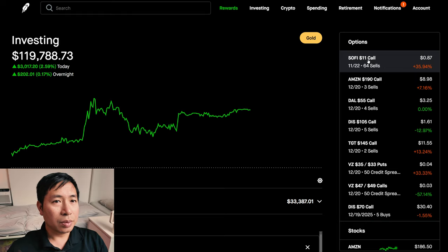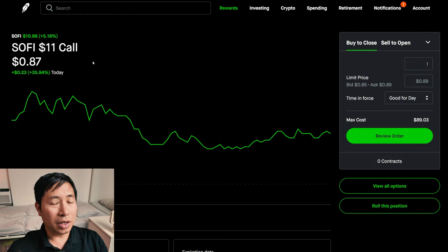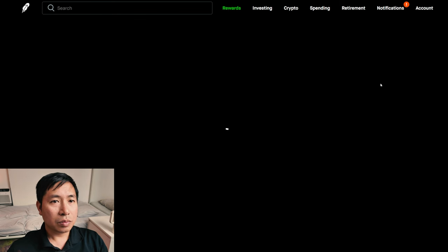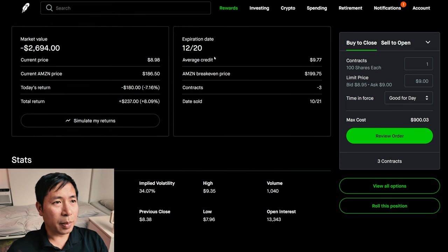Let's go over my positions. For my options, I'm selling SoFi $11 covered calls. These expire November 22nd. My total return, I am down $2,432. I'm selling Amazon $190 covered calls. These expire December 20th. My total return, $237.